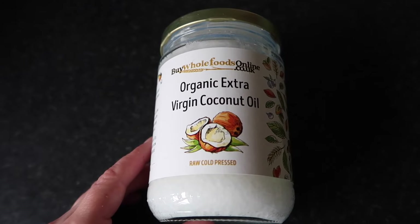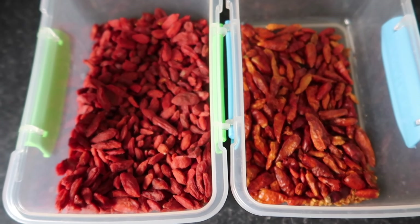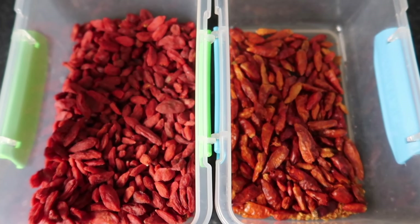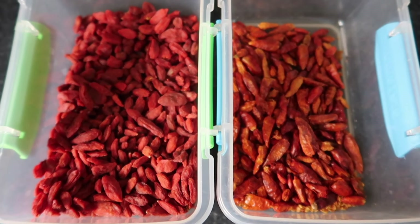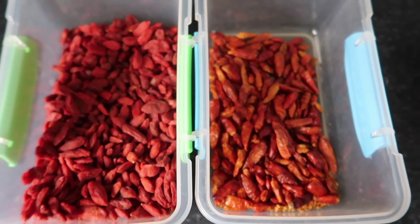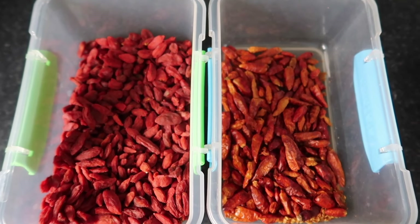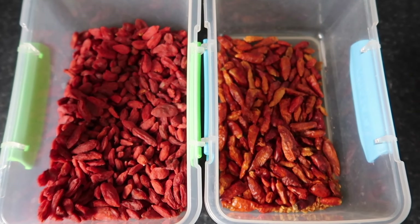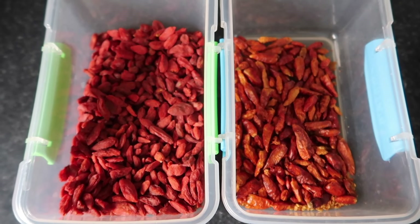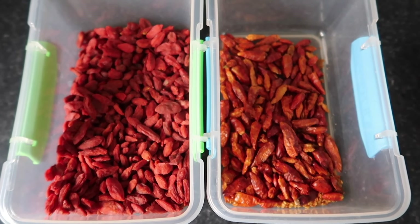Then we've got two lovely red foods: goji berries on the left — Charlie loves these and so do all the conures. They're quite sweet but also a superfood packed full of good things. Keep an eye on them though — when they start to go sticky, they're not really worth offering anymore; you want them dry. On the right we have bird's eye chilies — parrots don't have the taste receptors for spice, so they can eat all kinds of chilies without being bothered, whereas I would be crying.